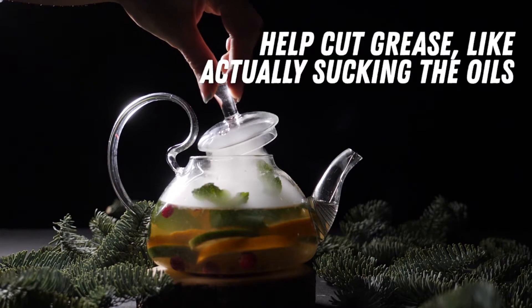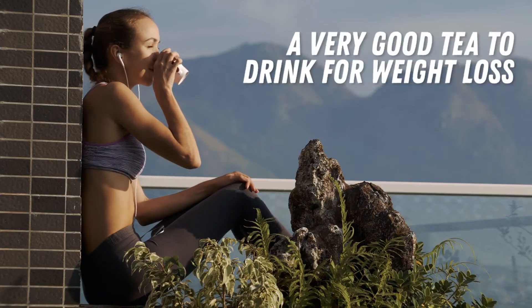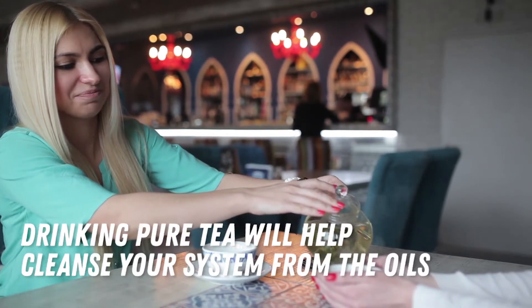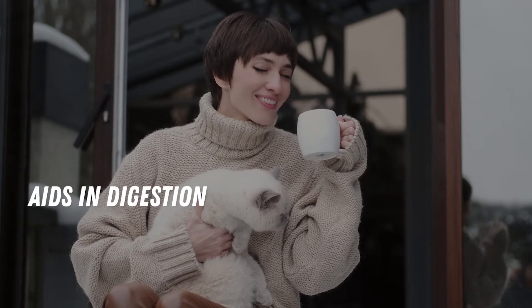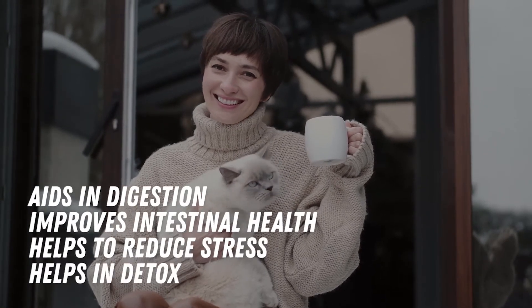Pu'er Tea is known to help cut grease, actually sucking the oils out. It is definitely a very good tea to drink for weight loss. If you're eating lots of greasy food, drinking Pu'er Tea will help cleanse your system from the oils. Pu'er Tea also aids in digestion, improves your intestinal health, helps reduce stress, and helps in detox.